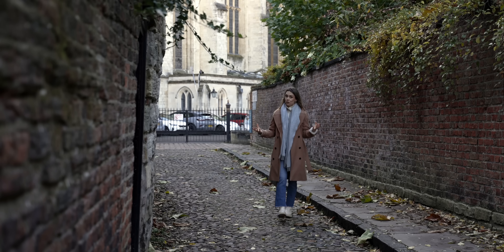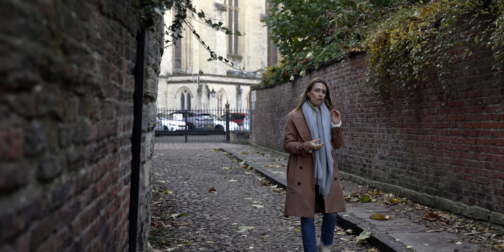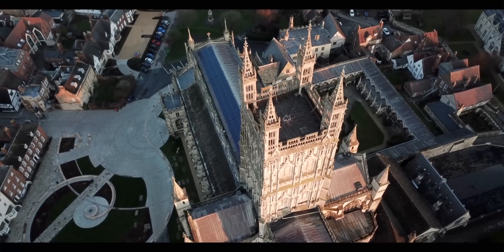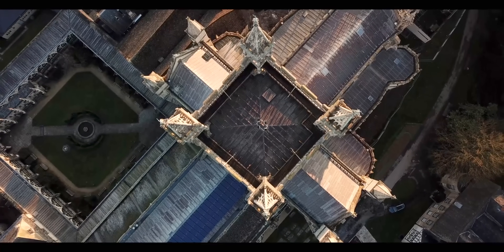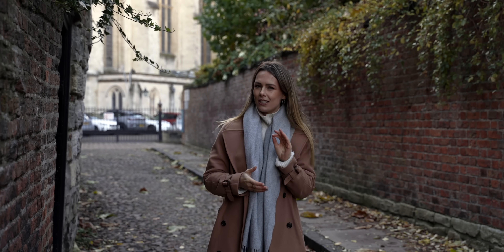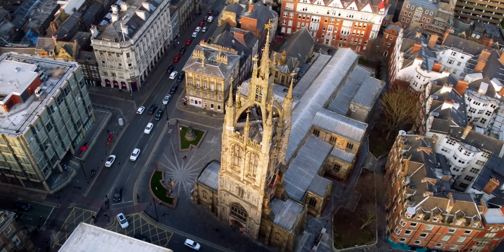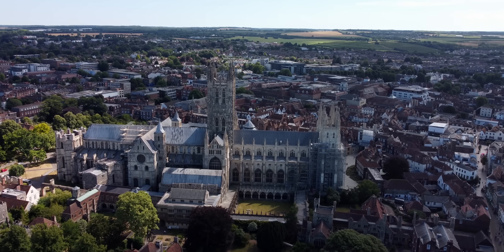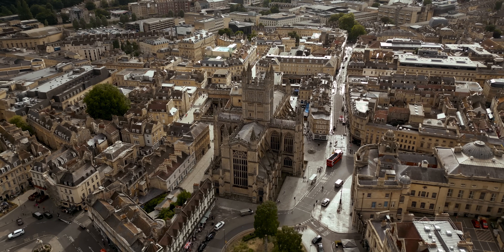Cathedrals have an impressive track record within the heritage sector. In 2016, Gloucester Cathedral became the first Grade 1 listed building to install solar panels, and the 150 panels provide 25% of the cathedral's energy needs. This was followed by Salisbury in 2019. But it's not just about solar panels — Newcastle Cathedral has an air source heat pump and underfloor heating, and Canterbury Cathedral have a ground source heat pump. And in fact, Bath Abbey is heated by the city's natural hot spring water.